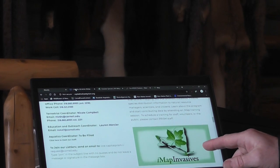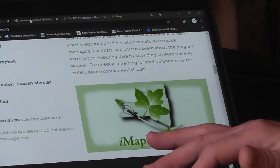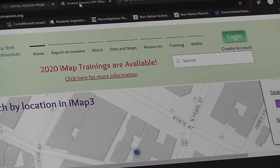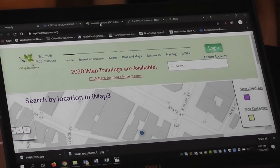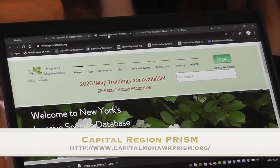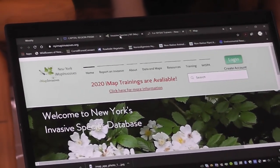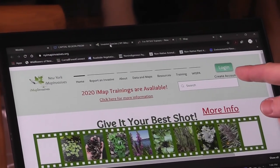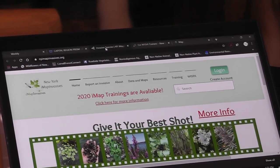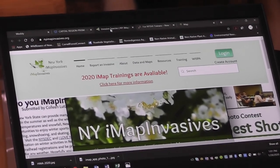Something else I'd like to talk about is IMAP Invasives through the Natural Heritage Program. There are some folks down in Albany at the central office that oversee IMAP Invasives through New York State. This is an application used by natural resource managers and also by the average citizen — a really unique tool in which we rely on citizen scientists in the community at large to actually report invasives. You can go to IMAP Invasives, and if you don't have an account, you can click on 'create an account,' put in a basic password and your email, and use their services. You can also use IMAP Invasives on your phone for reporting these invasive creatures.